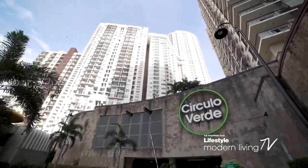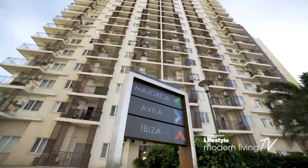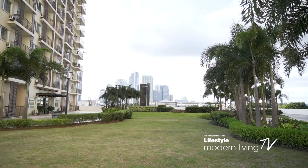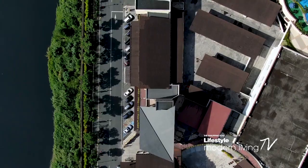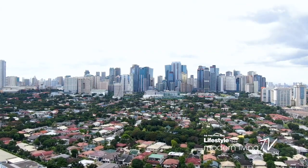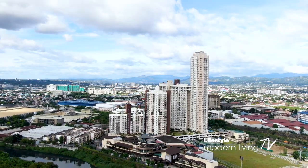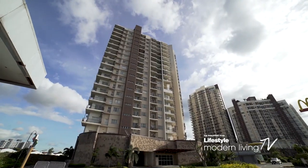That amazing development is Circulo Verde, a 10-hectare master-planned community that offers residents their ideal living space. This mixed-use, premier property by Ortigas Land balances active urban living with the tranquility of open spaces. Located along Calle Industria in Quezon City, Circulo Verde is just minutes away from the Ortigas Business District and is easily accessible via major thoroughfares, as well as near educational institutions, health facilities, and sports centers.